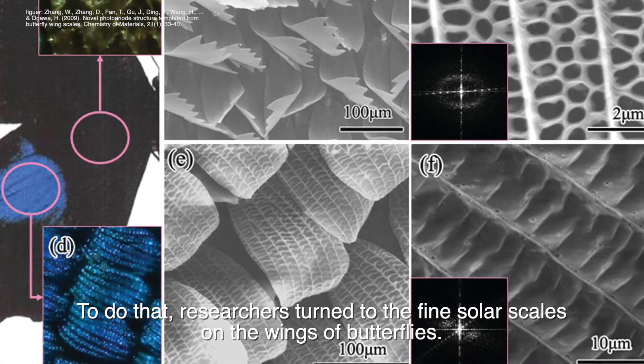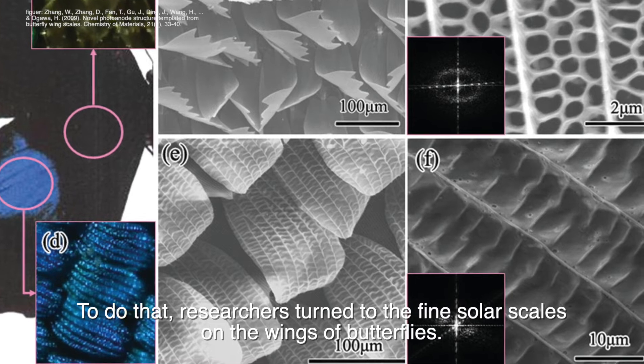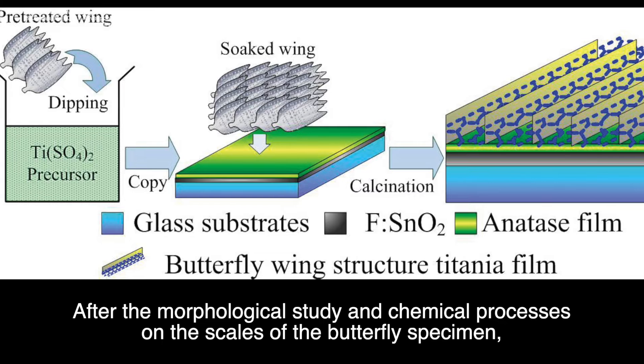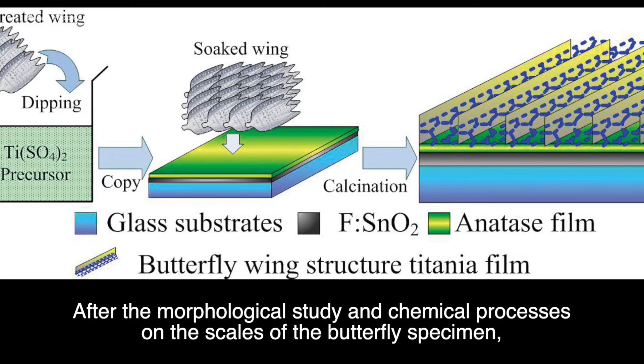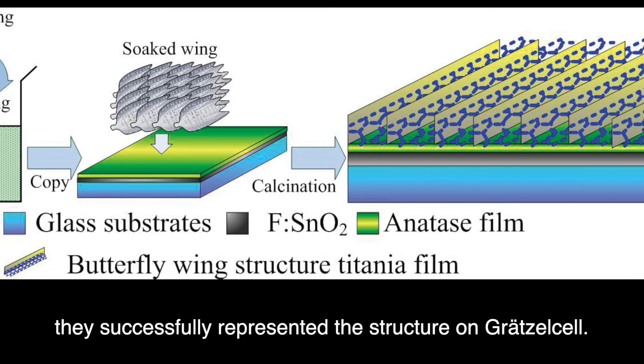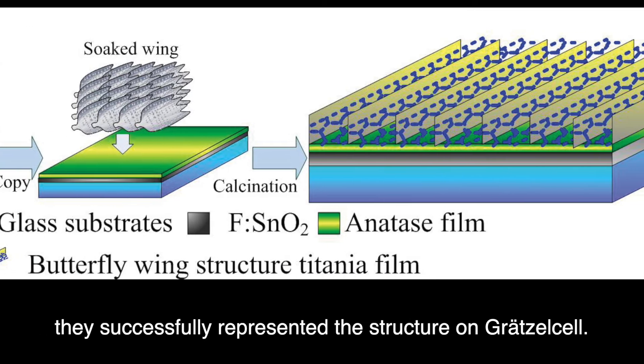To do that, researchers turned to the fine solar scales on the wings of butterflies. After morphological study and chemical processes on the scales of the butterfly specimen, they successfully represented the structure on Groxelsol.